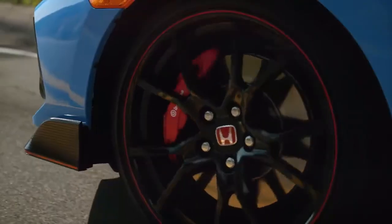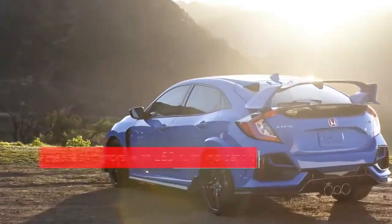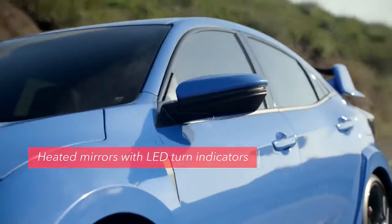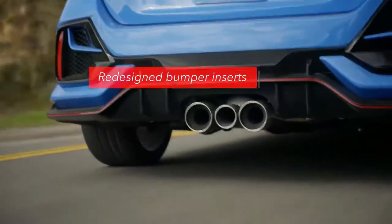The front brakes comprise new two-piece discs designed to further enhance cooling for smooth, consistent stopping performance. The Type R's side mirrors are now heated for greater clarity, plus they receive integrated LED turn indicators to make the driver's intentions more conspicuous. In back, the rear bumper inserts have a new, more aggressive shape.